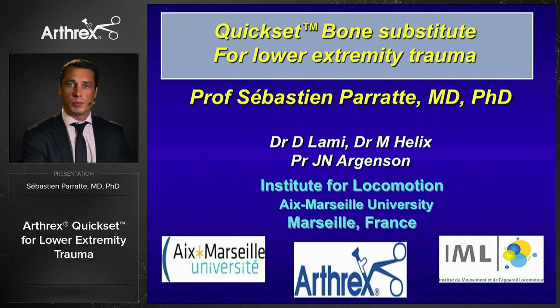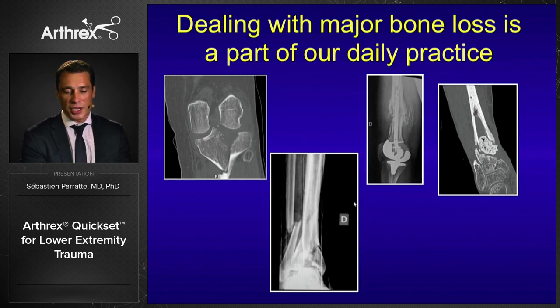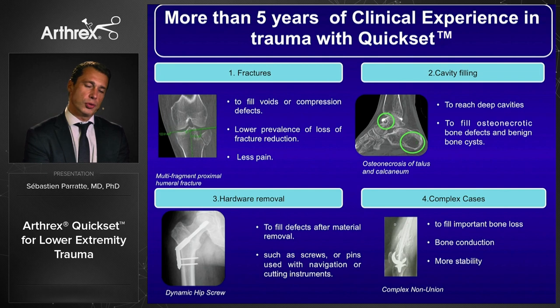We're going to talk about Kwikset, which is an injectable bone substitute that becomes bone and has biological and mechanical properties. Dealing with major bone loss is a part of our daily practice, particularly in trauma, where patients arrive with big fractures, non-unions, or complex problems. We have more than five years of clinical experience with Kwikset in trauma — in fractures, cavity fillings, hardware removal, and complex cases — and we'll go through these four types of indications for lower extremities.